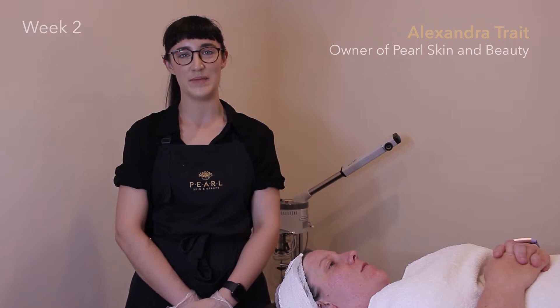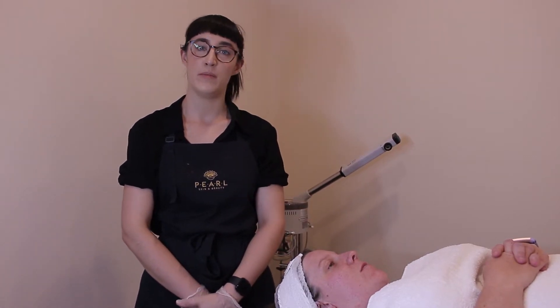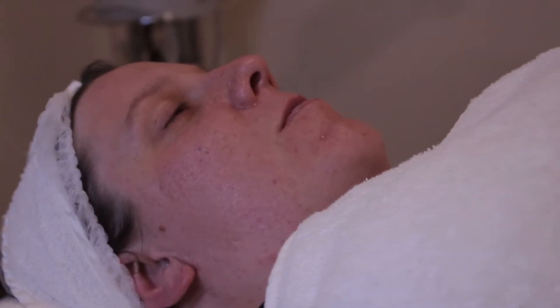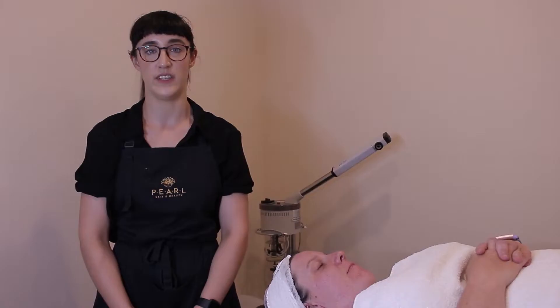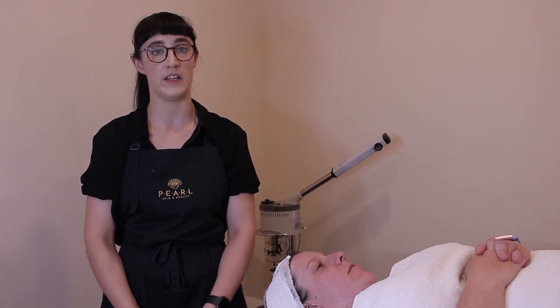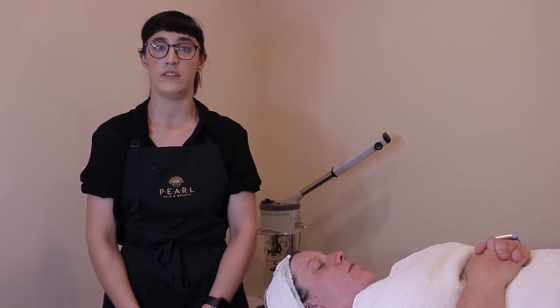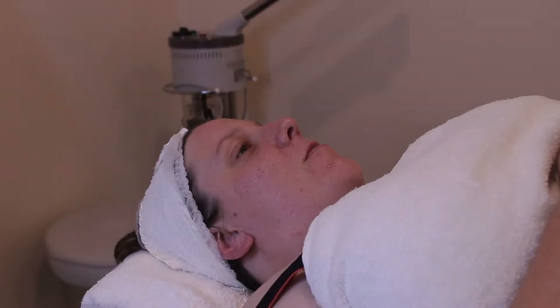Hi everyone and welcome back to week two of The Skin Games. I'm here with my client Karina and today we're going to be doing a full remodeling procedure process. A full RP is changing the architecture of the skin. We're going to create a controlled inflammation in the skin's tissue to instigate our growth factors and initiate a real change in the skin.